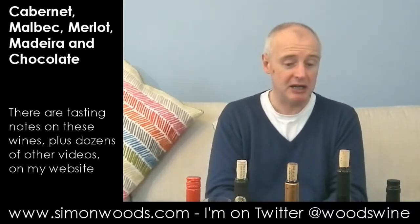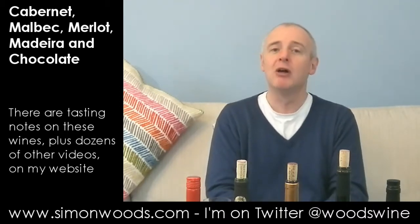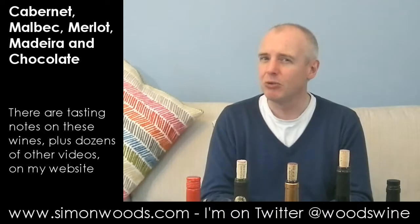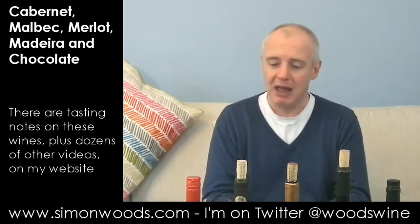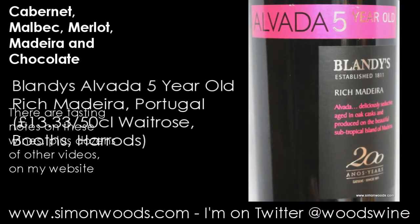It's okay. I would personally prefer to have the wine with something more savoury and maybe keep the chocolate towards the end of the meal — or even for breakfast the following day. Anyway, that was the Café Cabernet. Let's do the Madeira — the Blandy's Alvada five-year-old Rich Madeira. Give this one a whirl.